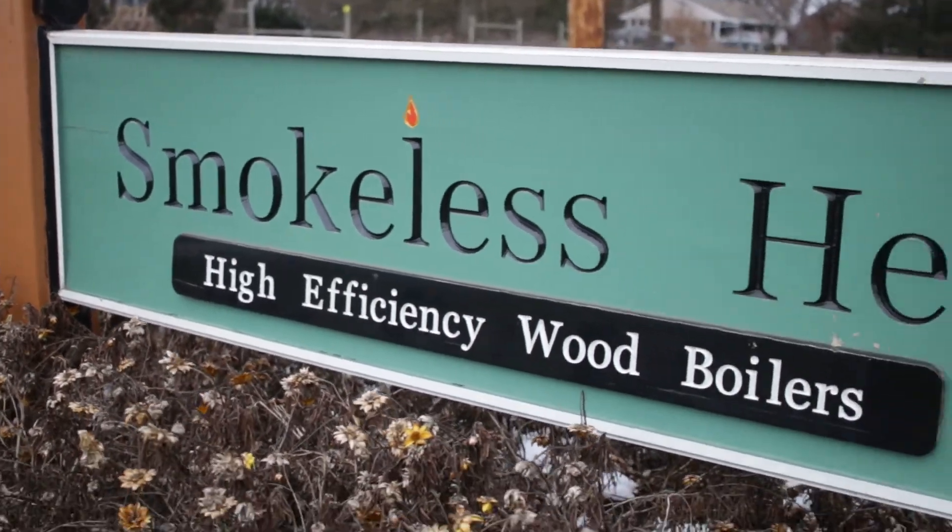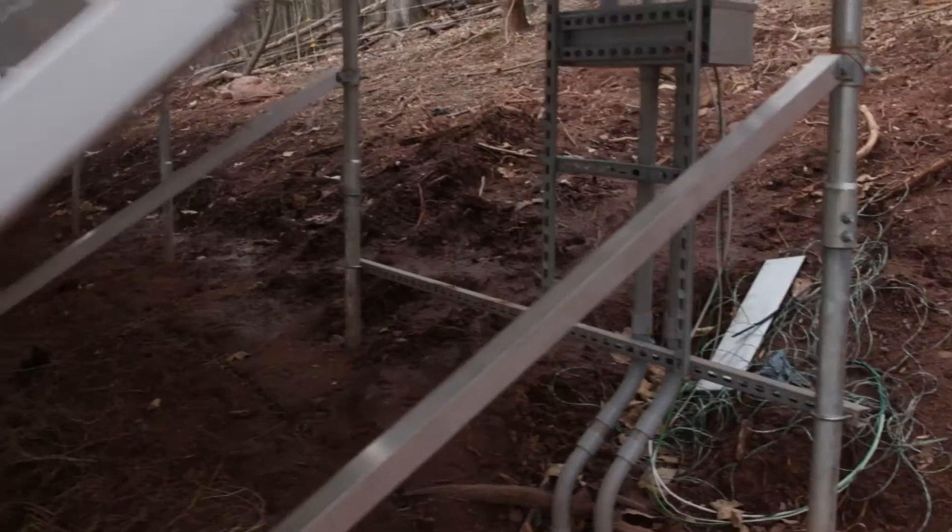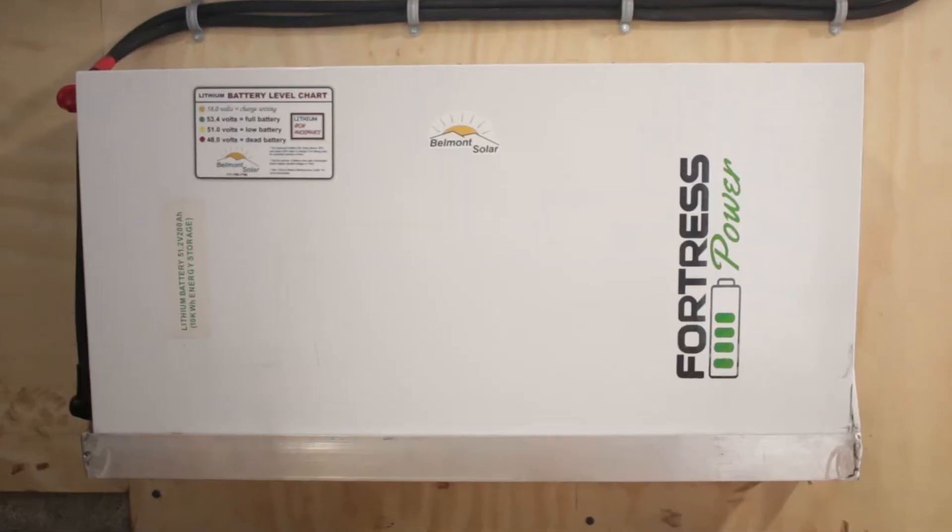My name is Dean Zook and I have a company called Smokeless Heat. We have wood gasification boilers and we store the water in thermal storage tanks. I ordered a PV solar system. It catches the sunlight for about 12 hours during the day and then stores it in a battery, and whatever isn't stored in the battery can go back to the grid and I get reimbursed or credits for that. It works a lot the same way as our wood boiler system, except I'm storing it in a Fortress battery.